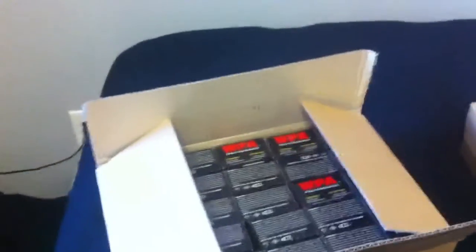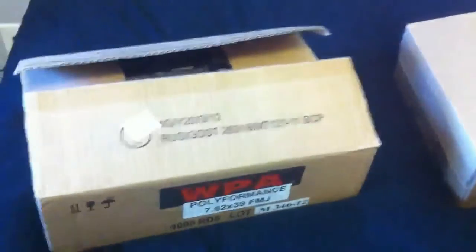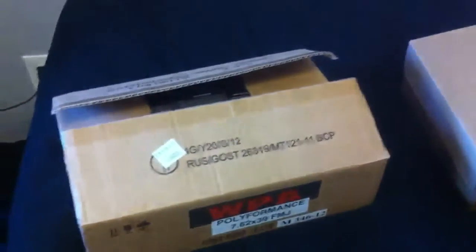I decided to go through Sportsman's Guide to buy my ammo. One of the guys on a forum gave me a pretty good discount code and free shipping, so it's one of the cheapest places I can go. I ended up buying some .357 Magnum for my Ruger GP — going to throw a video of that up pretty soon — and some Russian surplus 7.62x39 cheap surplus ammunition.